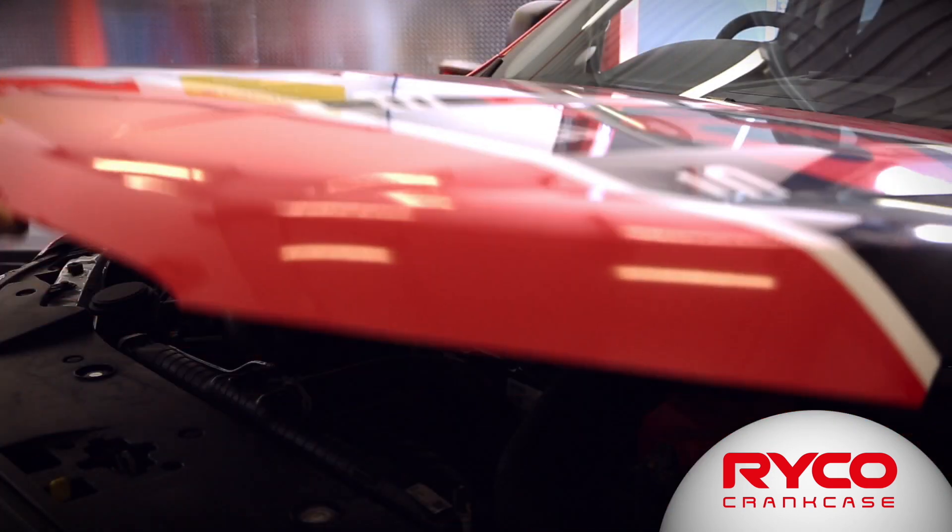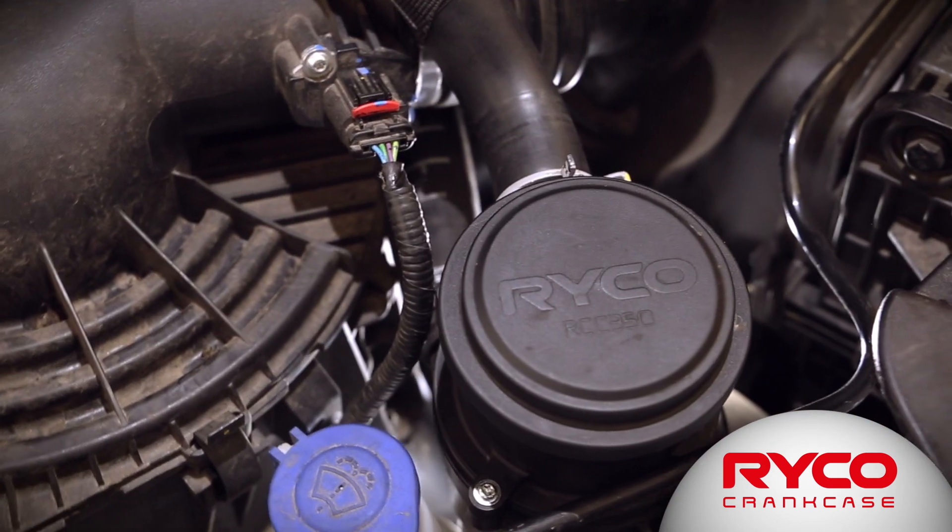This buildup collects over time and eventually can block your engine. To stop this buildup from happening, you need to eliminate one of those two ingredients. You can eliminate the oil droplets or the exhaust gas.